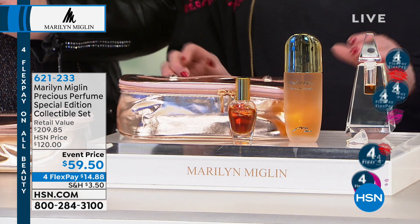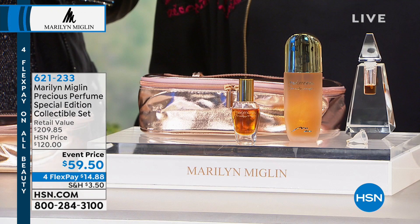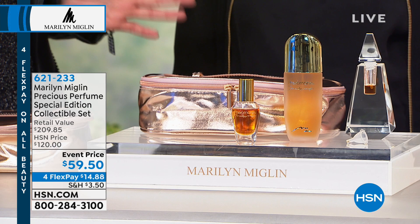Why the perfume is so important is the concentration of oil — this is the highest you can get in the industry. It's why most companies don't make it, because it's so costly. Jasmine, as an example, costs $20,000 to $30,000 a pound — it takes a million jasmine blossoms to make a pound of jasmine oil. Marilyn could have used a synthetic, which smells similar, but it doesn't last and you don't feel good after using the synthetic. It's just not the same as the real thing.